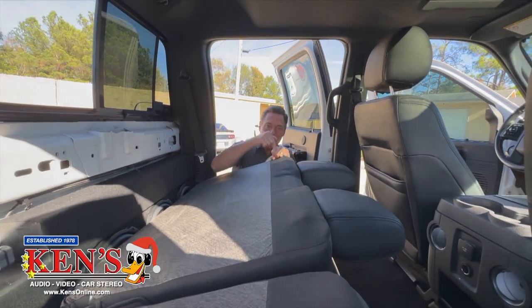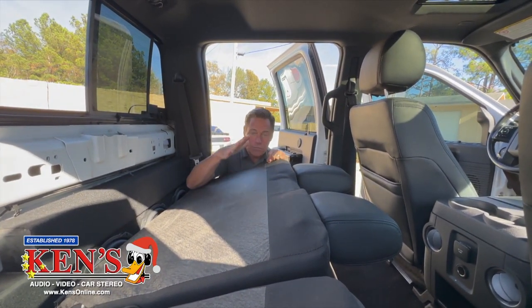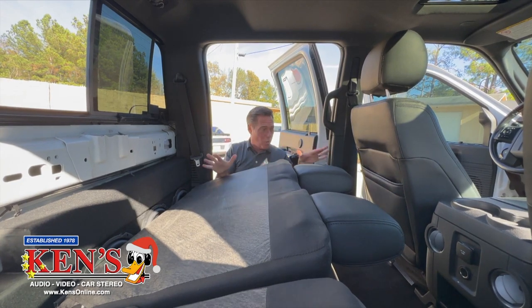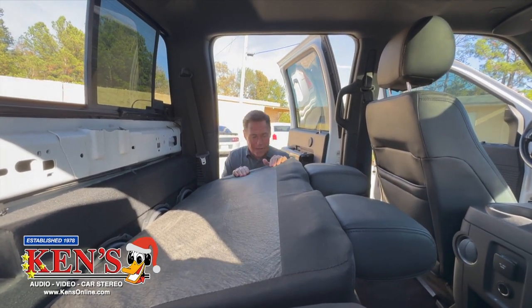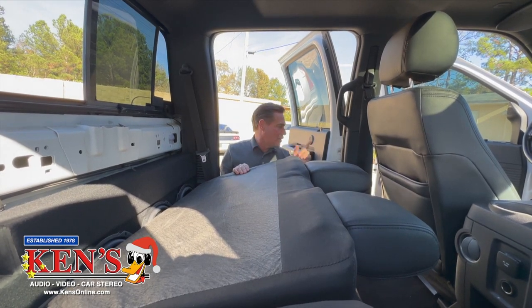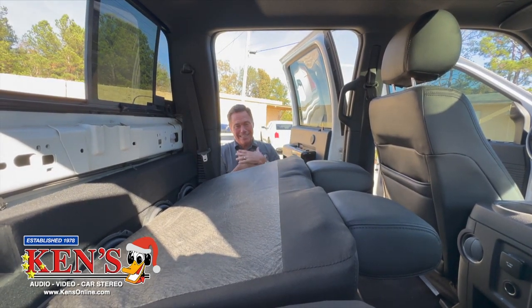That's Ken's in Macon and Warner Robins — both with custom-certified installers to make your dream come true. 2016 F350: JL Audio, Alpine, Sony Mobile ES, and of course Ken's. This is what we do.